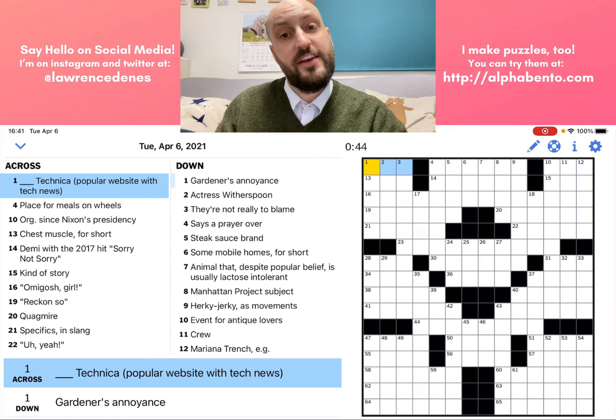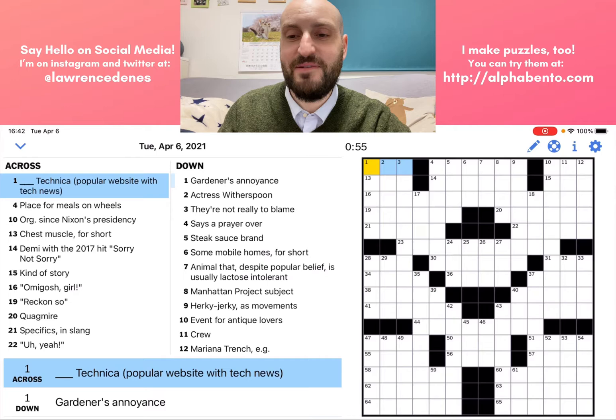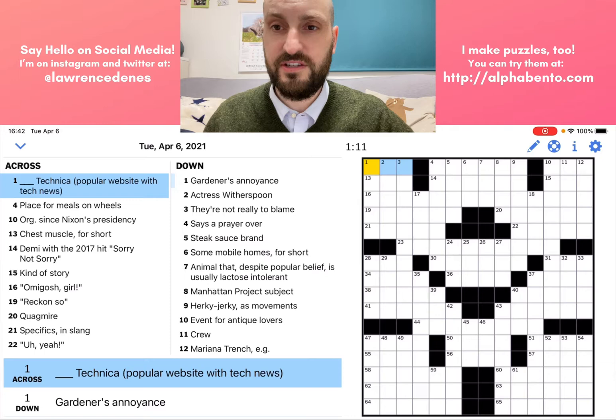If you're a veteran to crossword puzzles, this video honestly might not be for you. It might be a little too slow if you are a veteran to New York Times crosswords or to crosswords in general. Tomorrow I'll be back to my usual videos of doing them at a bit of a faster speed and doing commentary as I go along.